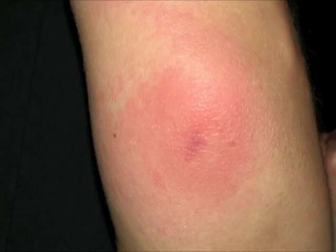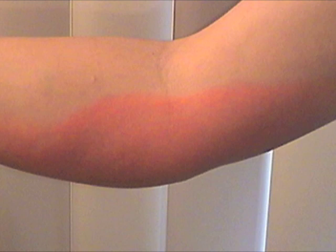My daughter was bitten on the point of the elbow last year, and the first day left a mild red area around the darker bite mark. The affected area grew into a hot red patch by the third day, and by the seventh day most of her arm was affected as the poison worked through the tissue. But after that, it rapidly returned to normal without scarring.